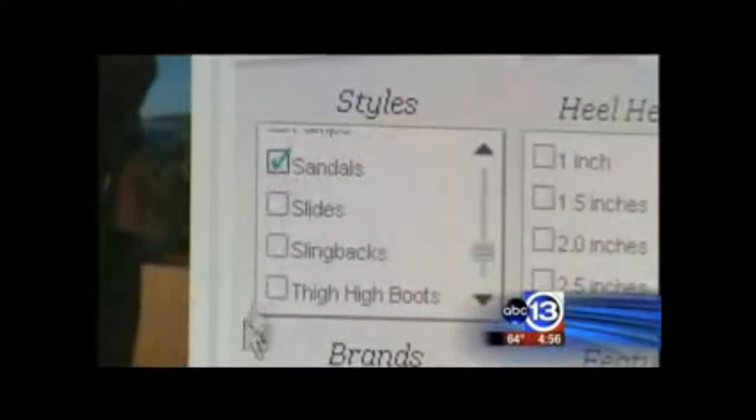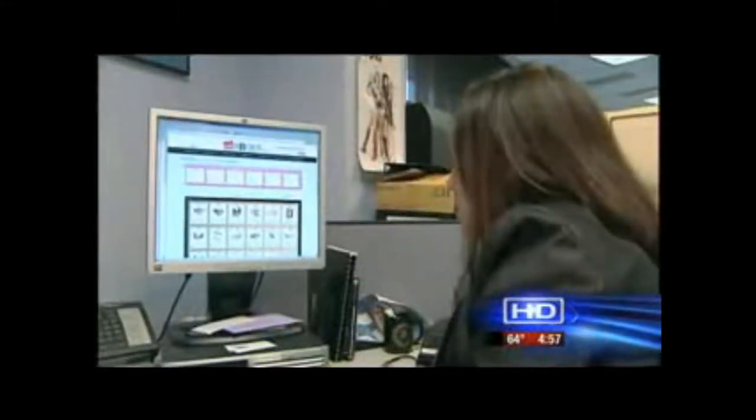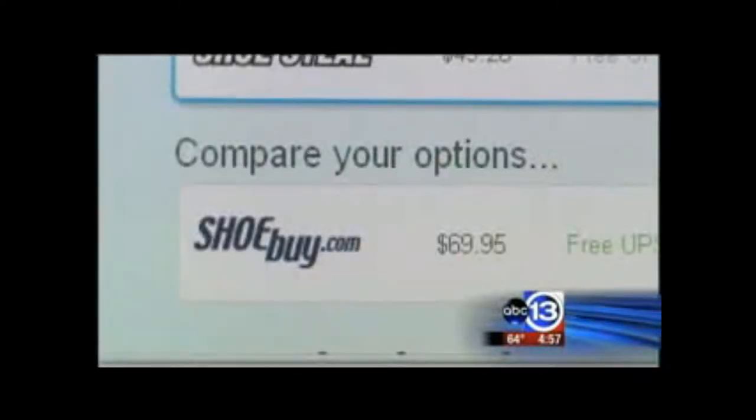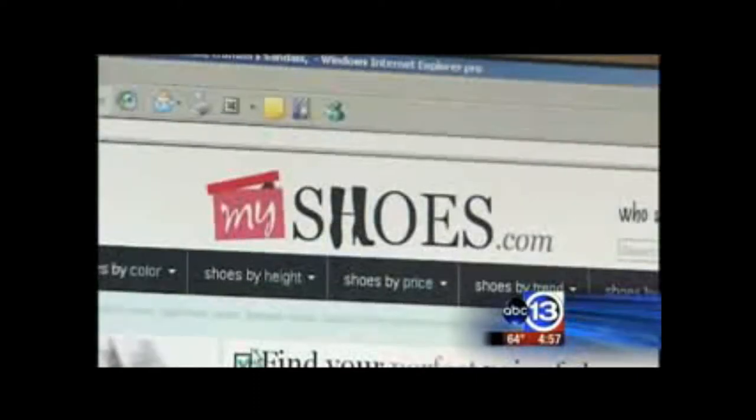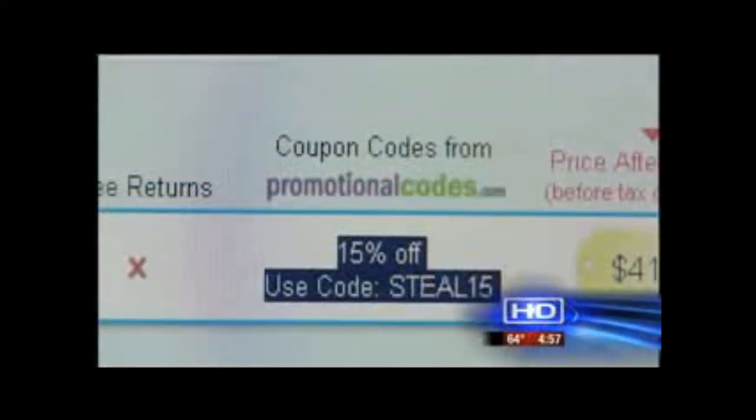After creating My Perfect Shoe, MyShoes.com also lets me know that this shoe is being sold by two different retailers. One of them is priced at $49.95, the other at $69.95 — $20 more. In addition, the website clues me in on free shipping and a coupon code for an additional discount.